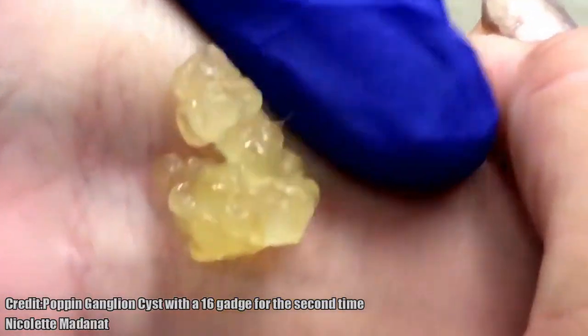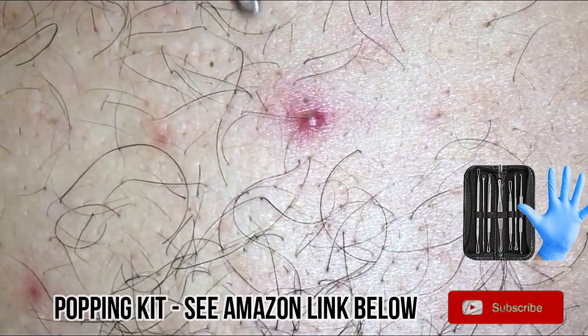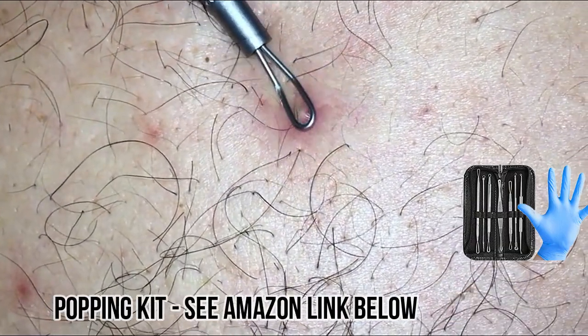Make sure to check out these fine Pimple Popper kits. The kit in the link below is reasonably priced and it's absolutely the best kit on the market today.